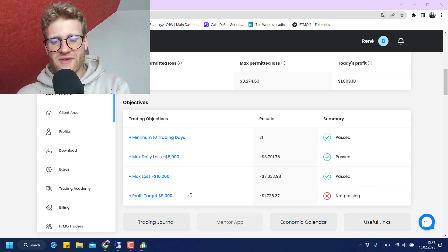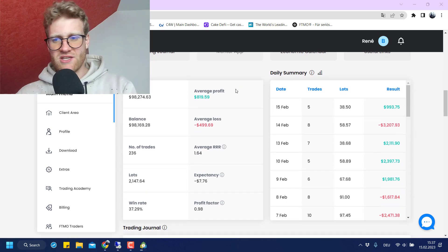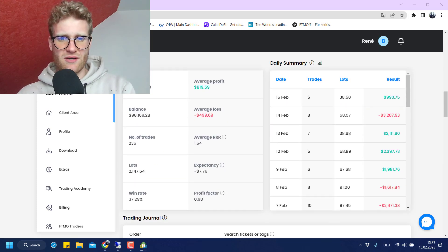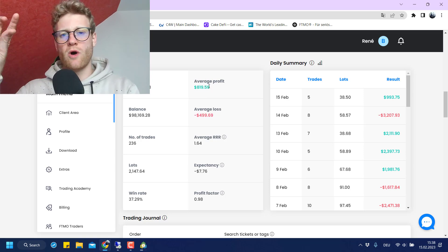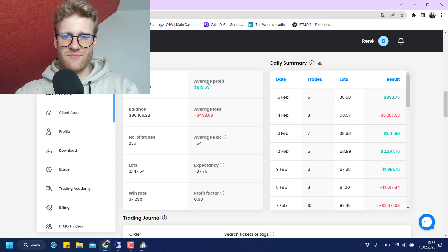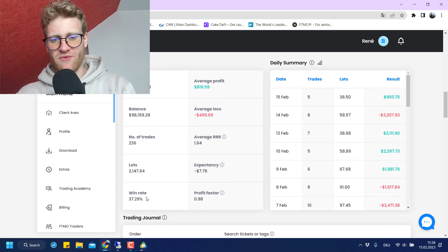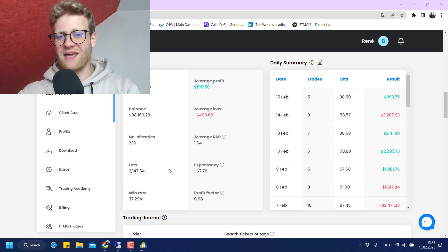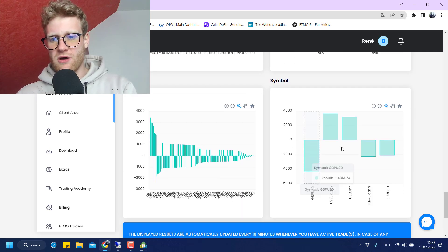Looking at the statistics, the average profit is $800 and the average loss is $500, because I usually trade a risk-reward ratio of at least 1:1 but in most cases 2:1, or even 6:1 on USD/JPY. The profit factor is currently negative, and you can see the win rate is below 40%, but that's somewhat acceptable given the larger risk-reward ratios across a lot of these charts.